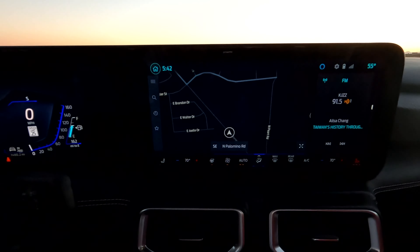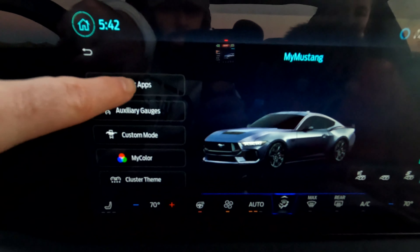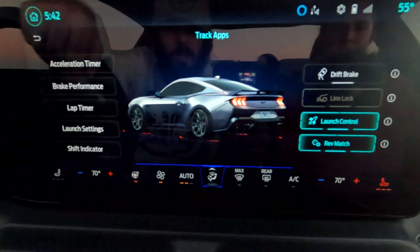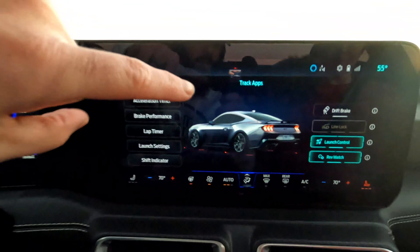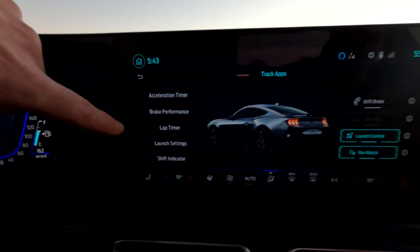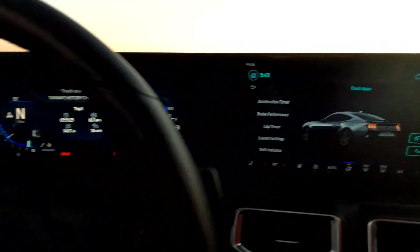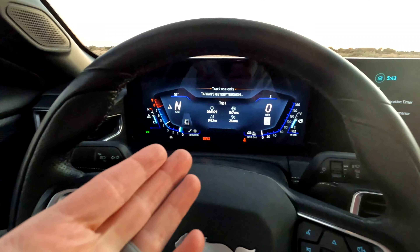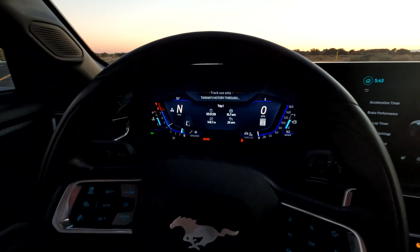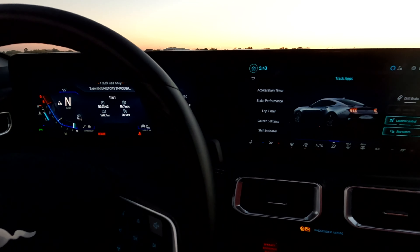Number four on the list is part of all the technology. If you click this little button right down here and then go here, you get all of these track apps. I love this — you've got launch control, drift brake, rev match, and you can do all these different timers. With launch control, you can set the launch settings to whatever RPM you want. You mash the gas pedal all the way down, it revs up, holds it right there, and you literally dump the clutch. Really cool technology with those track mode apps.